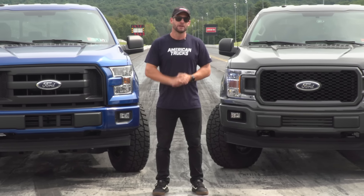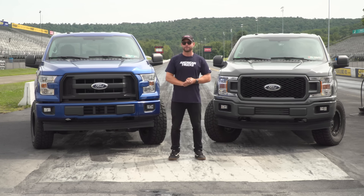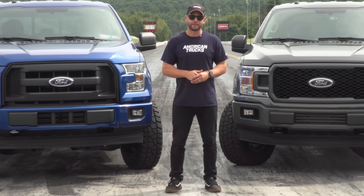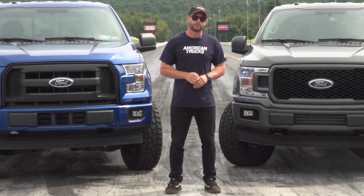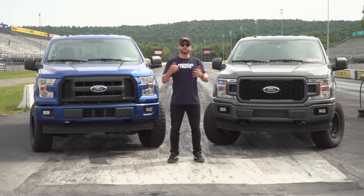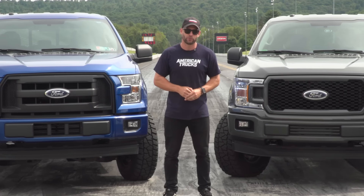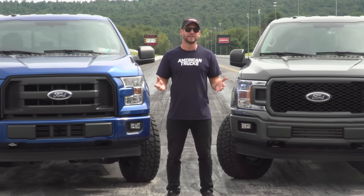It really is impressive. We want to know what you guys think — are you Team Coyote or Team EcoBoost, and which modifications do you like for your truck? Get involved in the comments, and if you dig our content, be sure to subscribe as well. That's going to wrap us up for this episode of The Haul from Maple Grove Raceway. For all things F-150, keep it right here at americantrucks.com.